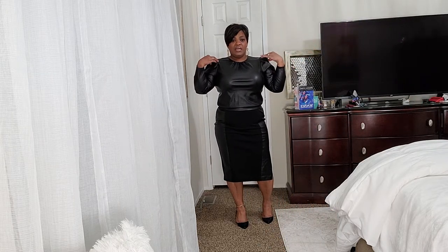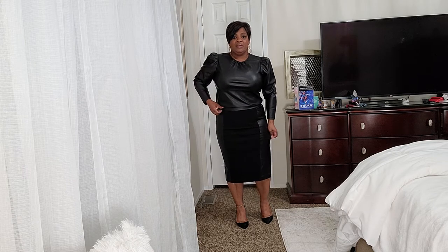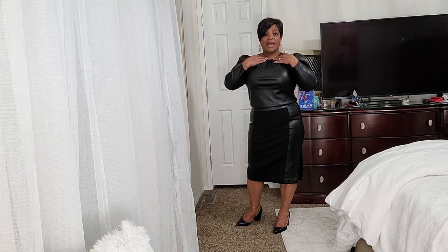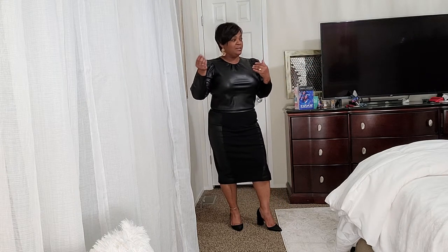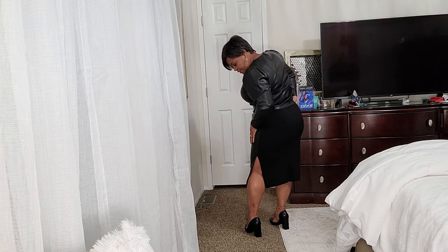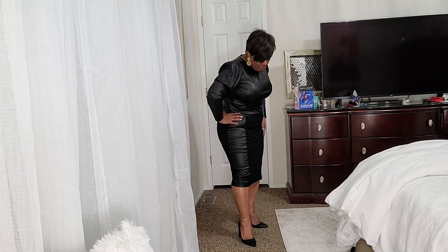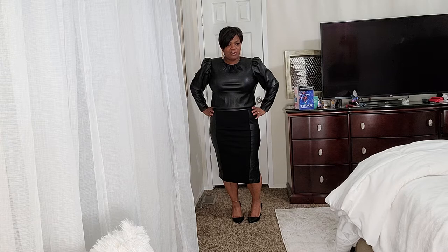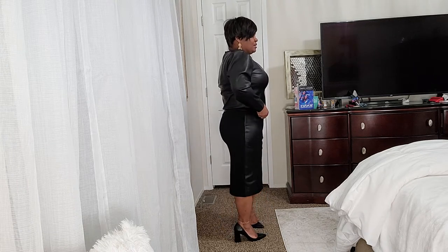This shirt is from Express, it's a small — they only had smalls, but it ran kind of big so I could get away with it. Because I'm not small by any means; I'm usually a large for shirts, sometimes a medium. This skirt is from JCPenney's and it's a medium, gotten a long time ago, but I think it's still cute and can be worn in style. It just has one side split — it's a straight skirt, maybe a pencil skirt.